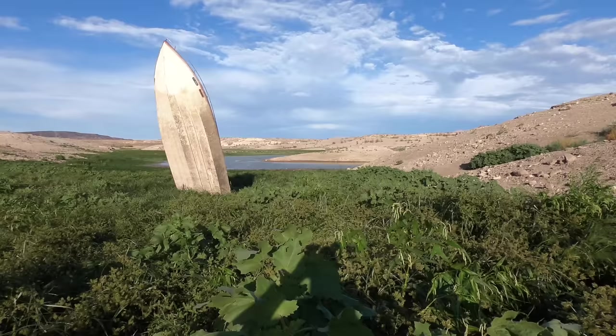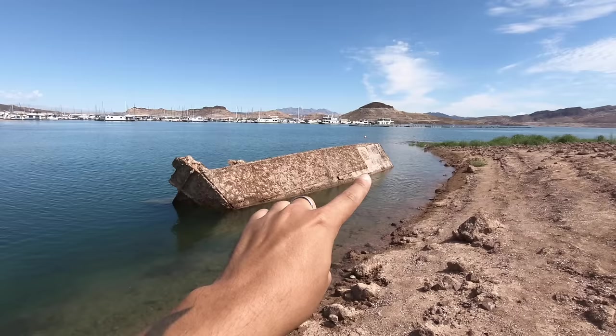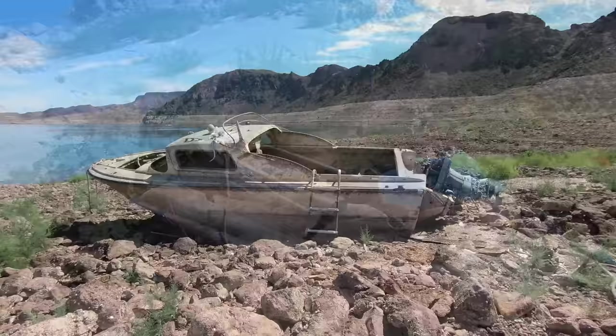What is up, adventure goers? In today's video, I'm going to show you how much things have changed at Lake Mead due to all the recent rainfall, and I'm going to show you some of my new findings. Be sure to like the video and watch until the very end, otherwise I'll develop a drinking problem.